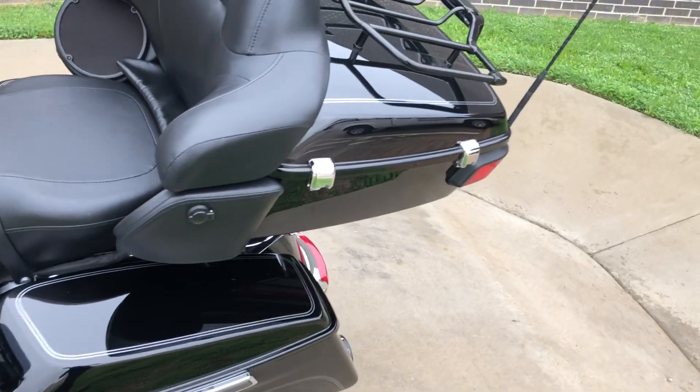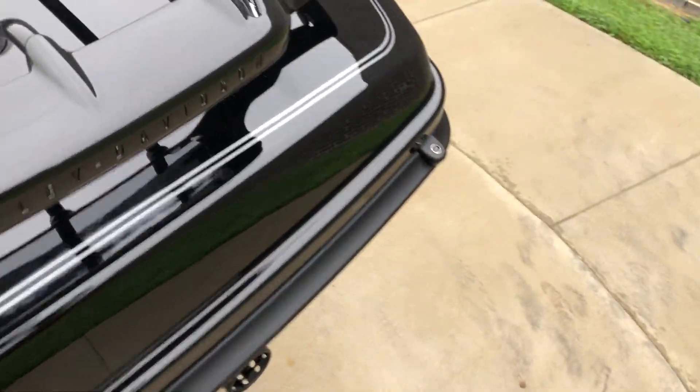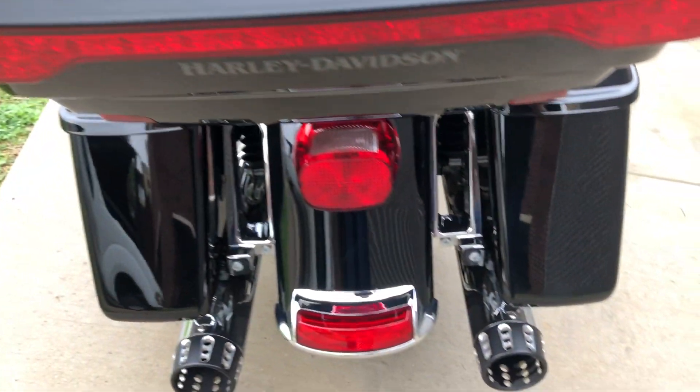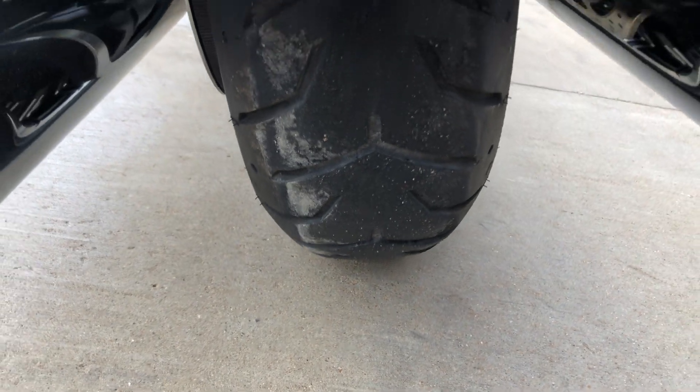We've got the tour pack with the luggage rack. On the luggage rack, right there, there's a real light scratch. There's good tread on the rear tire.